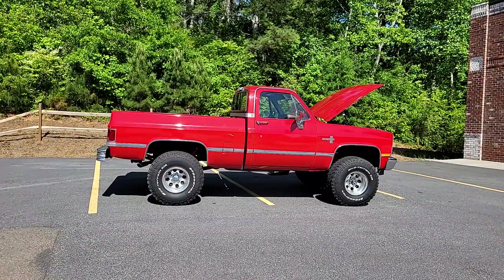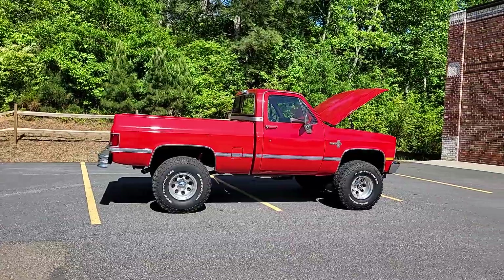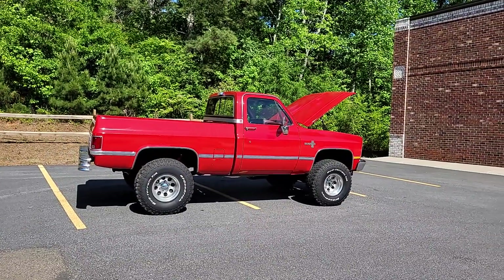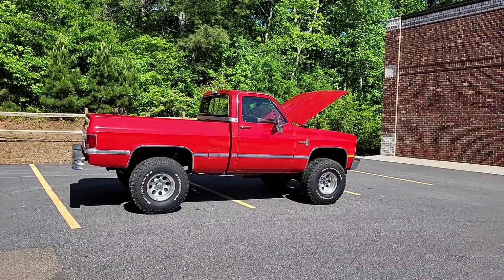Today out there in hot rod land, it's Phil coming to you once again from Car Craft Classics. Today showing off this beautiful bright red Tonka truck — just kidding. It's a 1986 Chevy K10 4x4 pickup truck.